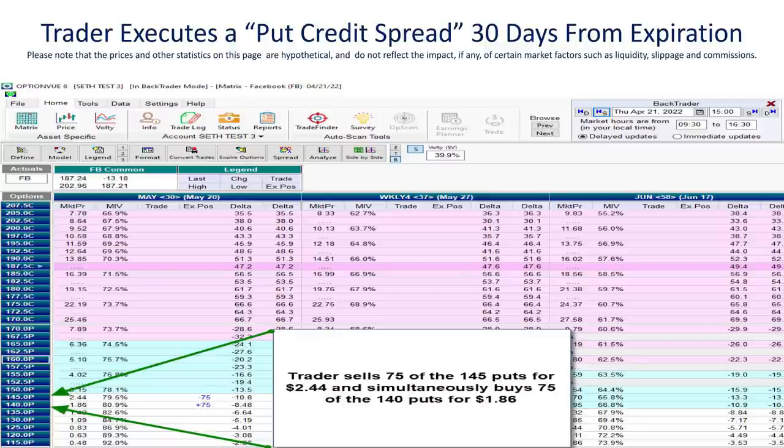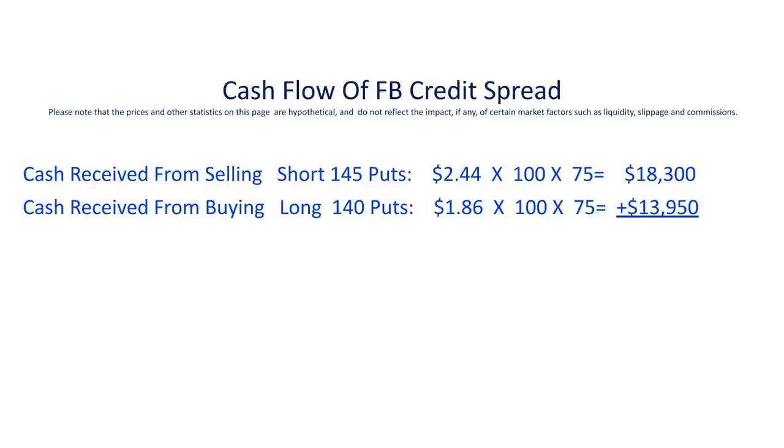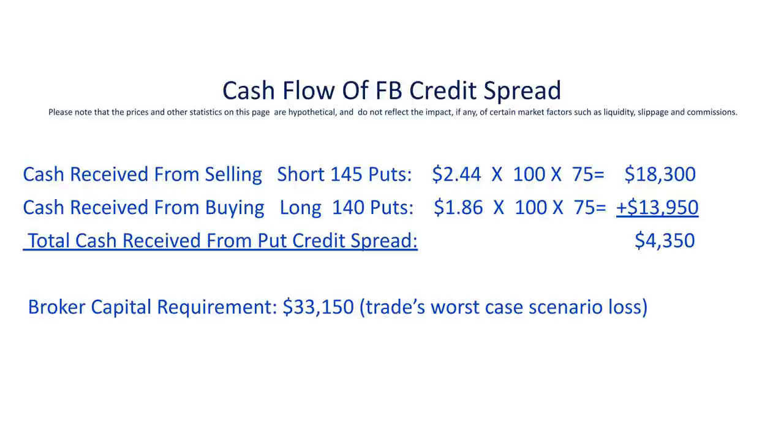Let's break down what's happened from a cash flow perspective. Starting with those 145 puts, we sold those for $2.44. Each options contract represents 100 shares of FB stock, and we sold 75 of them — calculating it all out, it comes to $18,300 of cash received. But the protective puts we bought at 140 cost us $13,950, leaving us with a net positive cash flow of $4,350. Your broker will require you to have at least $33,150 to execute this trade, which is the trade's absolute worst case scenario.